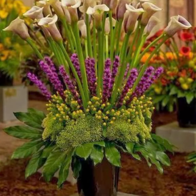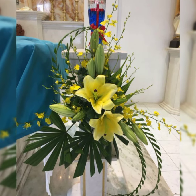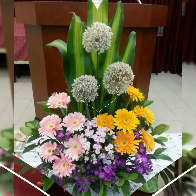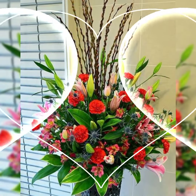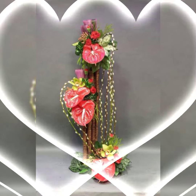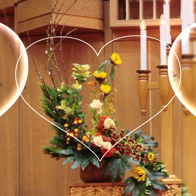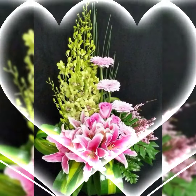Assalamu alaikum, welcome back to my channel Flower Decor Ideas. Hope you all are doing great. Today I am going to show you the latest, demanding, attractive, stylish, beautiful, and outstanding fresh flower arrangement and decoration ideas — church fresh flower arrangement and decoration ideas of 2024. Subscribers, let's have a look at the pictures.